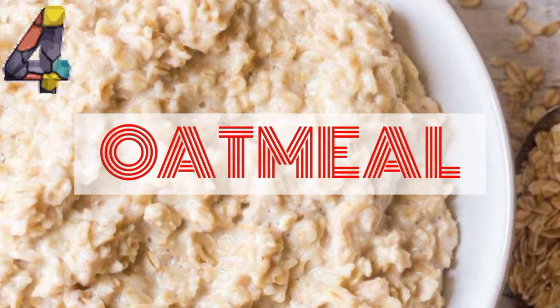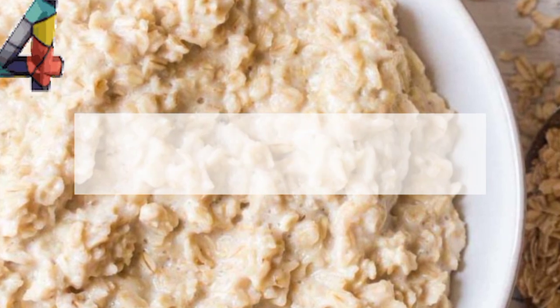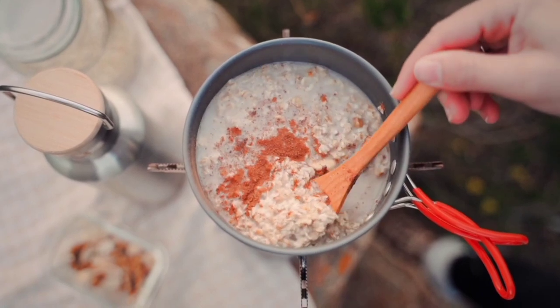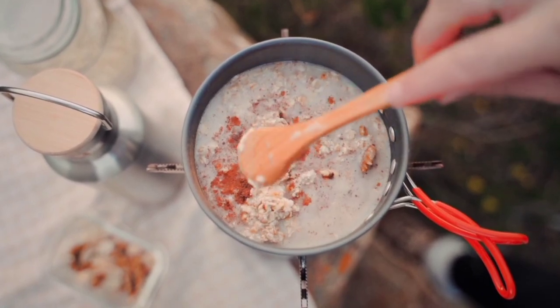4. Oatmeal. Oats are loaded with soluble fiber, which is a type of fiber that allows more water to remain in the stool. This makes the stool softer and larger, and ultimately easier to pass.